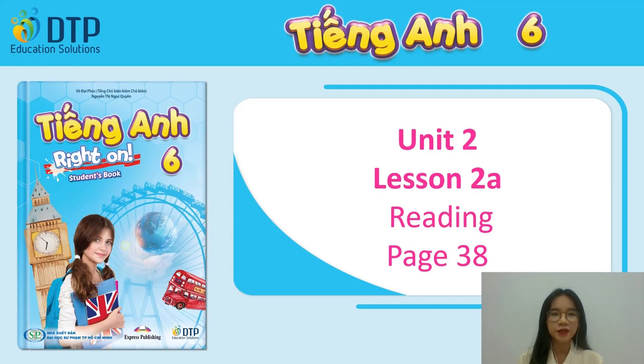Before we start, make sure you have with you the WriteOn6 student's book, WriteOn6 workbook, your notebook, pen and pencil. Are you ready? Let's start!